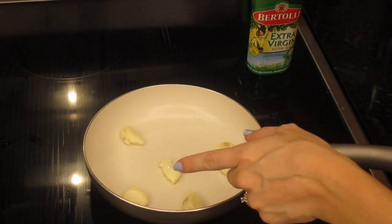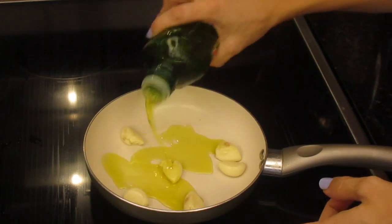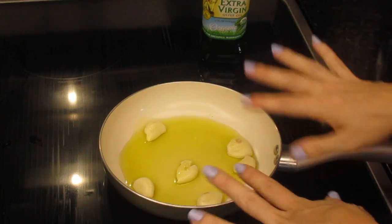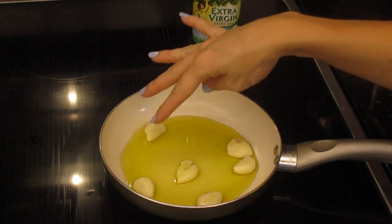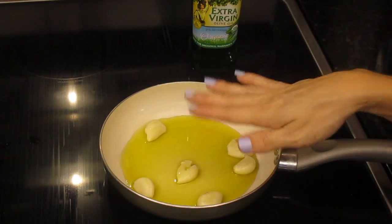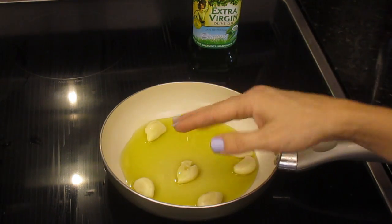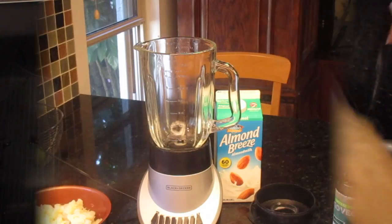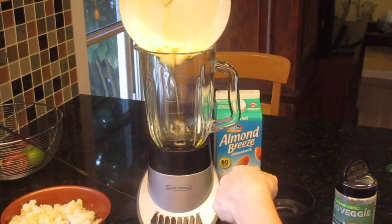Meanwhile while the cauliflower is getting soft, this is your time to cook the chicken. But first, add some olive oil to a pan — a couple tablespoons — this goes in the sauce so it adds flavor. Then add about six cloves of garlic, as much or as little as you want. Let that cook for a couple of minutes. When that's done, use the same pan to cook the chicken — but my chicken is already previously cooked.